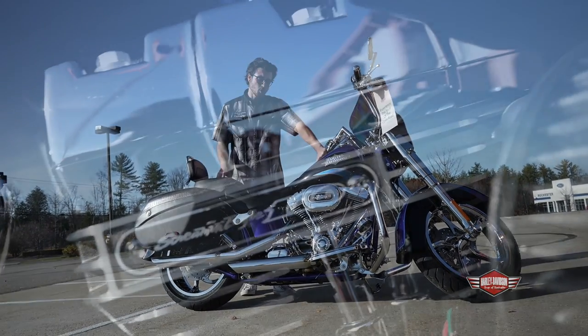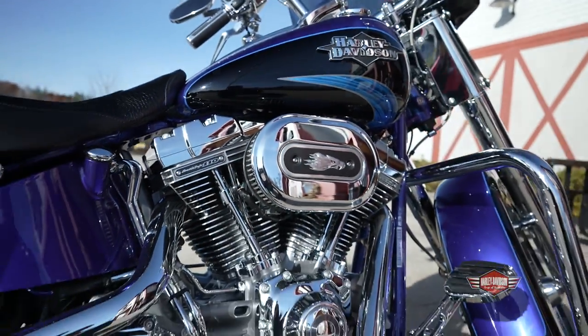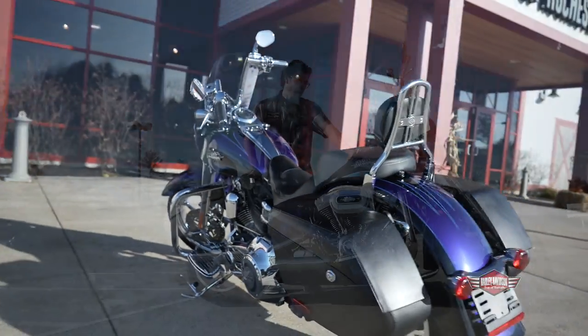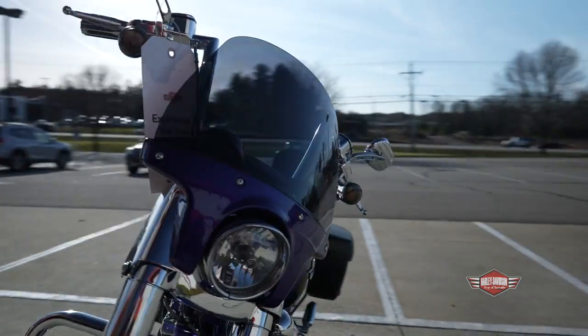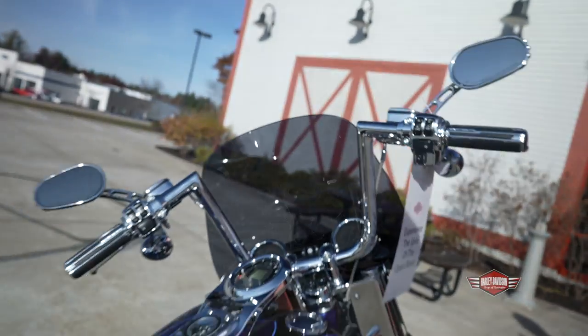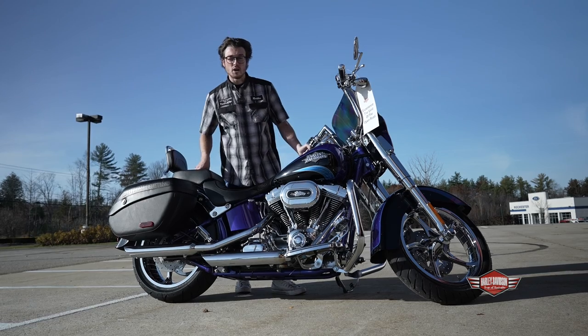This bike's got the 110 motor, it does have a heavy breather with some Screaming Eagle pipes as well, a factory CVO seat, CVO bags. This model did come with a fairing with a windshield, so there's some speakers in there with an iPod hookup as well — a really, really clean bike, cool color, and it's got the color-match cobalt frame as well.